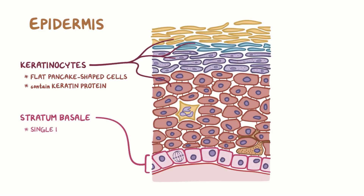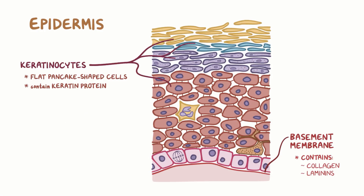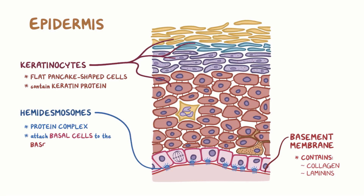The stratum basale is made of a single layer of stem cells called basal cells that continually divide and produce new keratinocytes. Below the epidermis is the basement membrane, which is a thin layer of delicate tissue containing collagen, laminins, and other proteins. Hemidesmosomes are a protein complex that attach basal cells to the basement membrane.